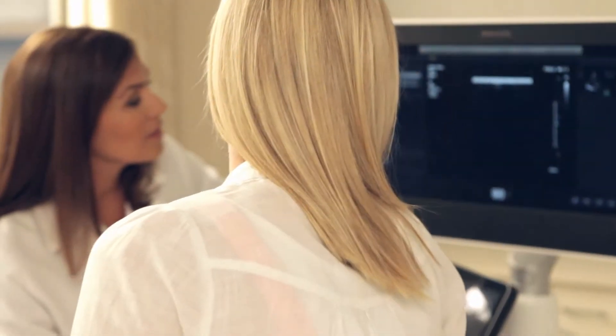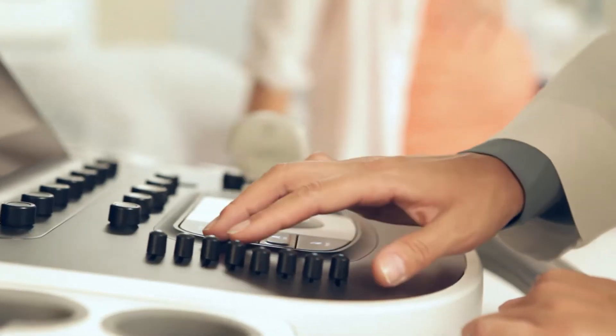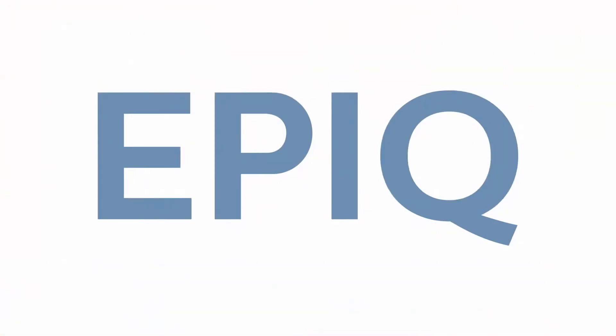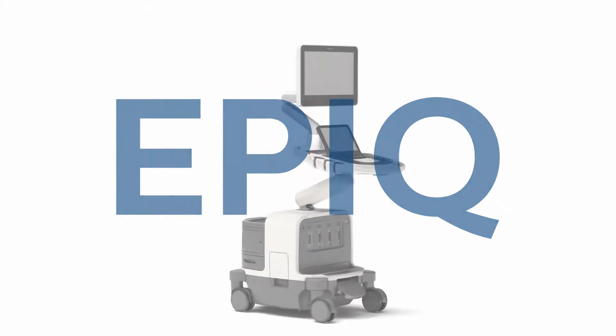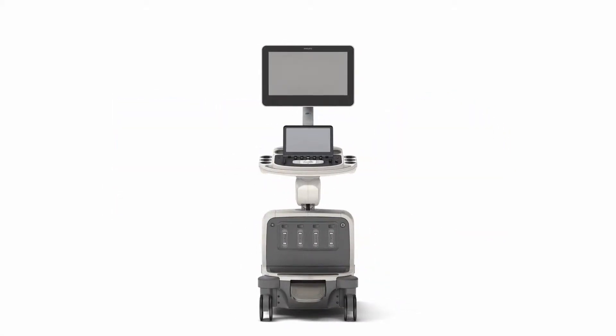But starting today, you may want to rethink everything you know about ultrasound. Because today, there's EPIC. And it delivers the performance, intelligence, and design you've always wished for in an ultrasound machine.